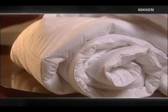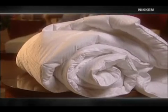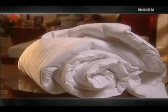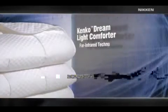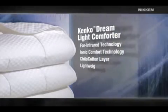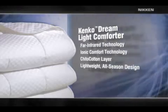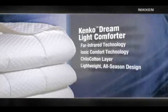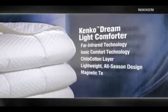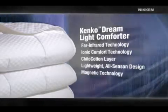The Kenco Dreamlight Comforter is not only a nice, stylish touch to a great system, it adds to the overall sleep experience. Far infrared and ionic comfort technologies combine with a cotton layer for a lightweight design with inherent breathability. It's a pleasant night's sleep all year long. A network of strategically positioned magnets provides a cocoon of magnetism that helps relieve discomfort.